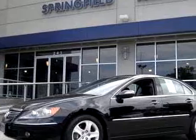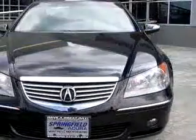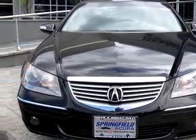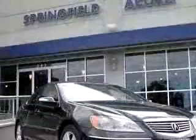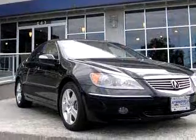Imagine driving this Nighthawk Black 06 Acura RL, equipped with a six-cylinder engine and an automatic transmission with only 31,449 miles.